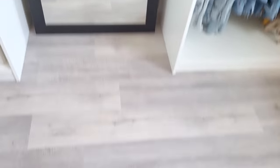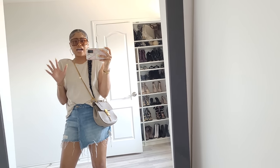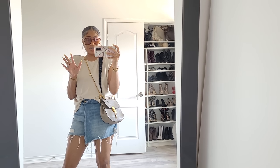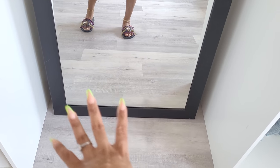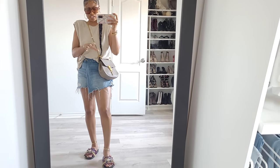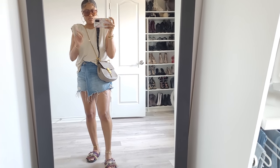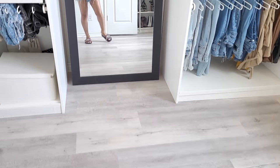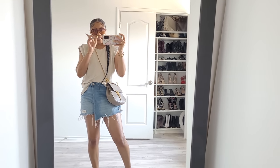Did you guys notice I have new flooring? I just had all the carpet pulled up in my house — I always hated carpet, I've wanted it gone for so long, and I finally got rid of it. I replaced it with a light gray, kind of whitewashed gray floor — low maintenance and waterproof. Initially in this room I had a darker gray floor, but I decided to keep everything continuous and have the same floor throughout. It's a lot brighter, makes my room look so much more vibrant, opens up the space, and makes it look a lot bigger.